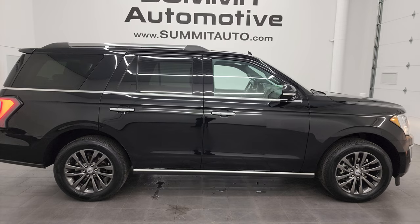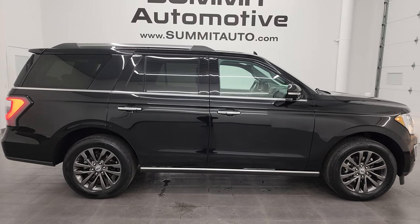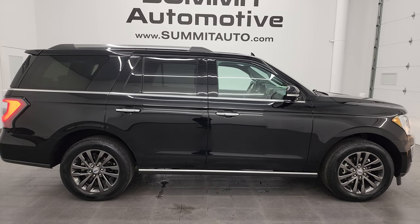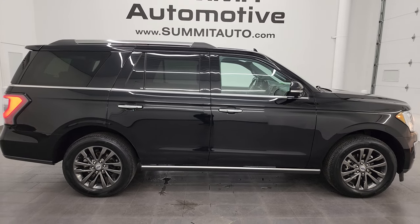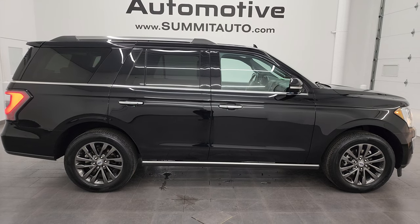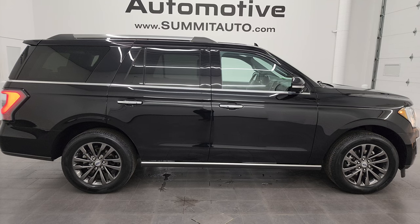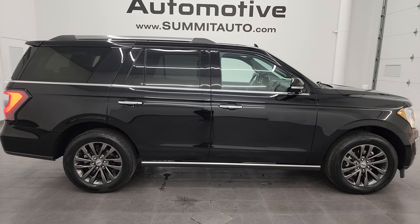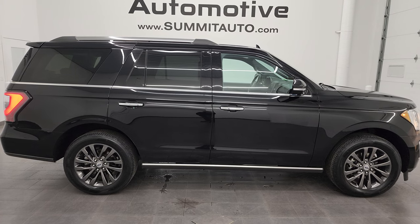In a second you will see a link to subscribe to my YouTube channel in the upper left, a link to all the Expedition videos I've ever done in the upper right, a link to this vehicle on our website in the lower left, and a link to one of our latest YouTube videos in the lower right. Click those, check us out. We're super excited to help you with this ultra clean 2020 Ford Expedition Limited in black agate metallic. Thanks again for checking out the video — remember to like, subscribe, and share on the YouTube channel. I really appreciate it. Thanks again.